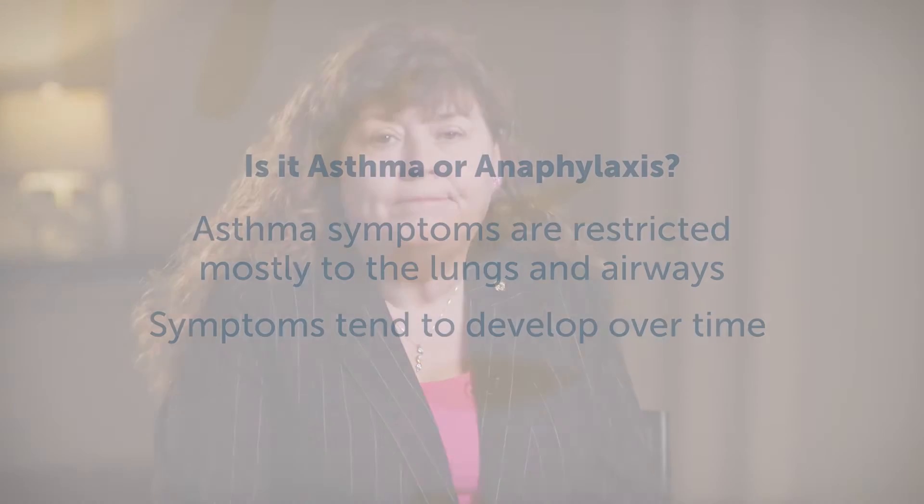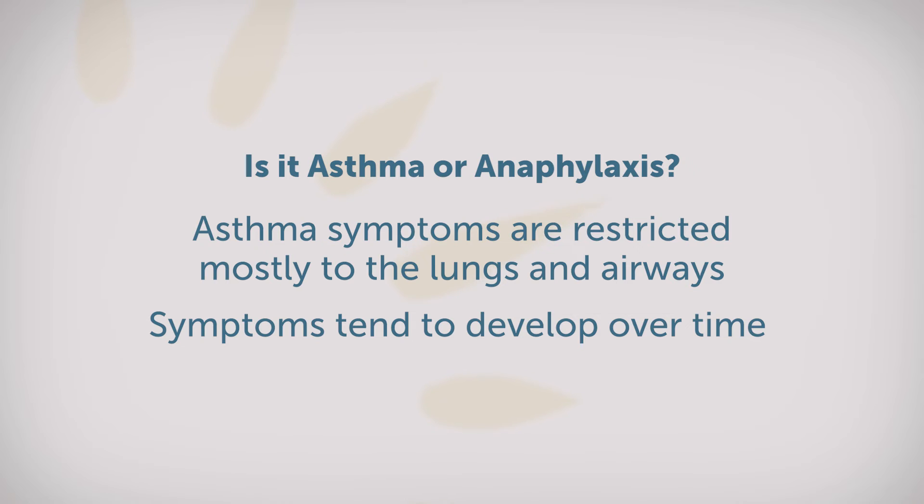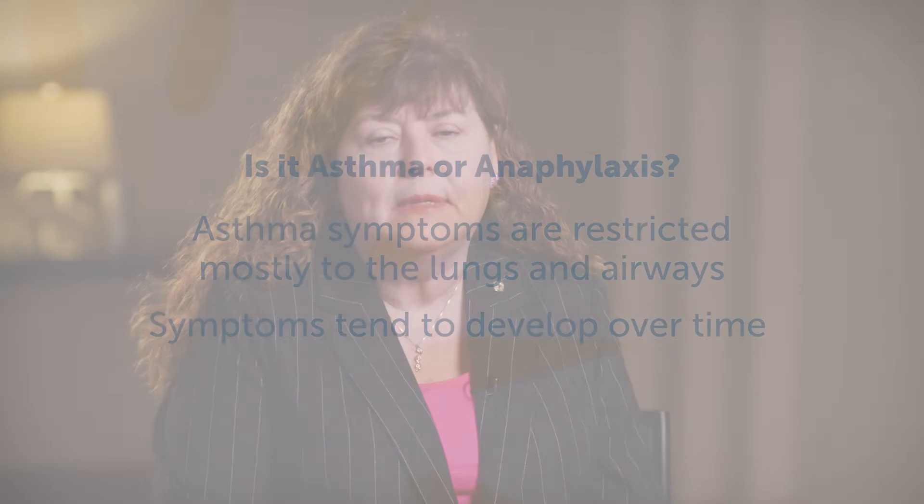Asthma and anaphylaxis have very similar symptoms. Both can cause respiratory symptoms like coughing, wheezing, and shortness of breath. But when it's asthma, the symptoms are restricted predominantly to the lungs and the airways, and they tend to develop more over time and are not quite as immediate as symptoms of anaphylaxis.